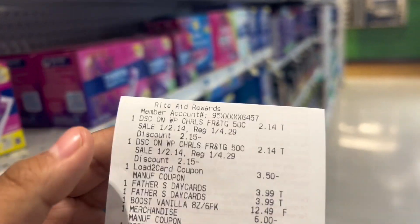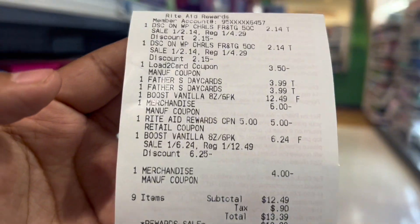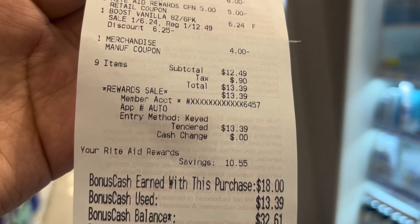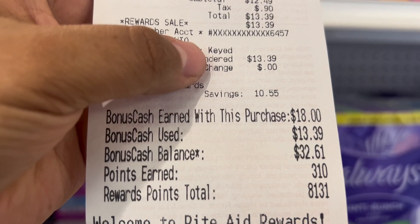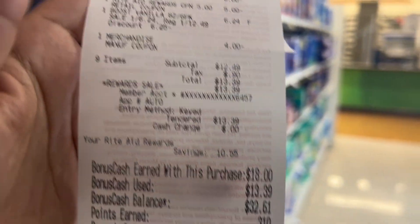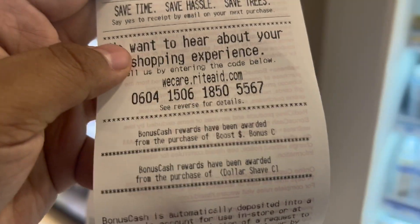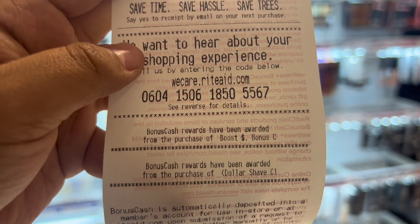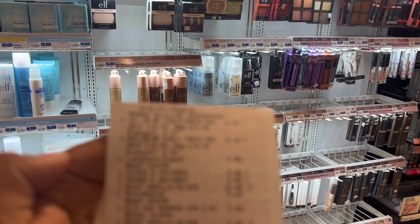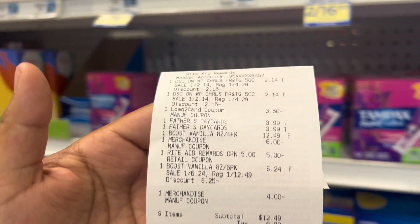Here's our receipt — the Dollar Shave Club digital came off, the Father's Day cards, the Boost — everything came off with no issues. Our subtotal was $12.49 and we paid that with bonus cash we already had. We got a total of $18 in bonus cash back, plus 310 points which brought me to another thousand points, basically an extra $2 back. The Dollar Shave Club clearance items worked out fine, and we're submitting to Coupons.com for another $3.50 back on the second Dollar Shave Club since we didn't use a coupon for one item. Total of $23.50 back, spending $12.49 — this transaction is free and an $11 money maker.